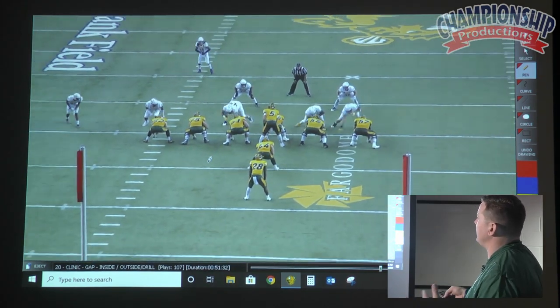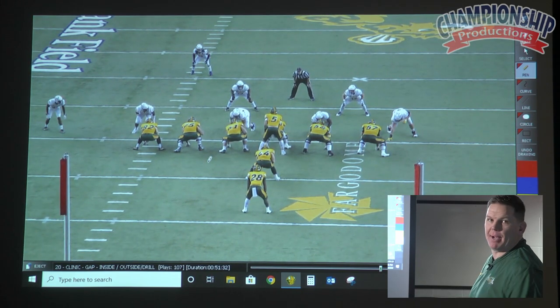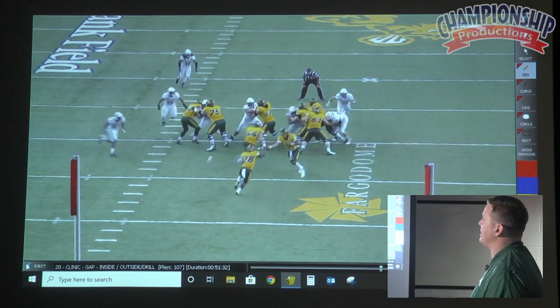Stemming and moving — same thing here. It's still rules and principles: inside gap, man on inside lineman, backside linebacker. When in doubt, trust your rules. The ball's coming to me and it's an inside-out gap scheme, not inside to backside.